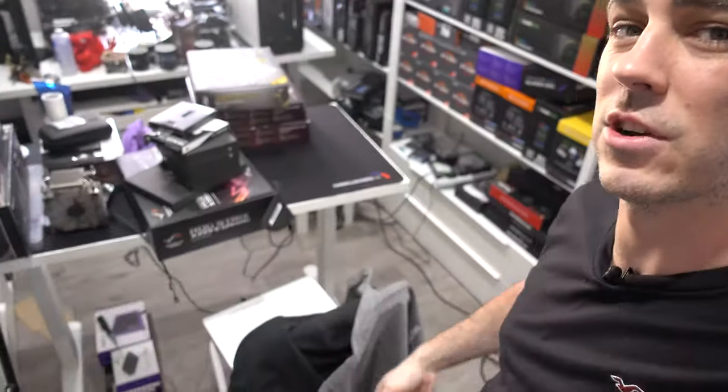Today I woke up — it's Saturday — and decided to do something productive, but I really couldn't be bothered. I thought it'd be a good idea to do something anyway, and then I walked into my studio and it kind of looked like this.